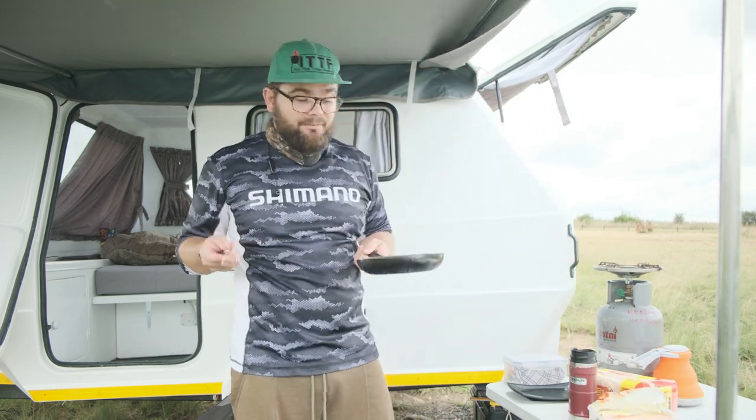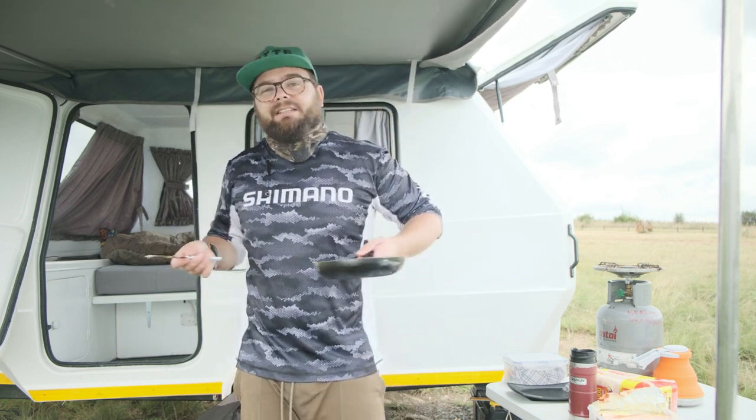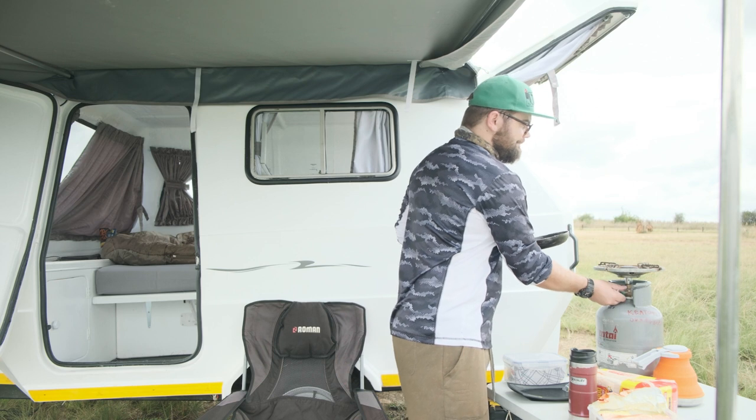Last night we had some rain, which is a good and a bad thing — I don't really like rain, but it's good because I could test the camper in a real bad situation, not just testing the waterproofing with a hose pipe.